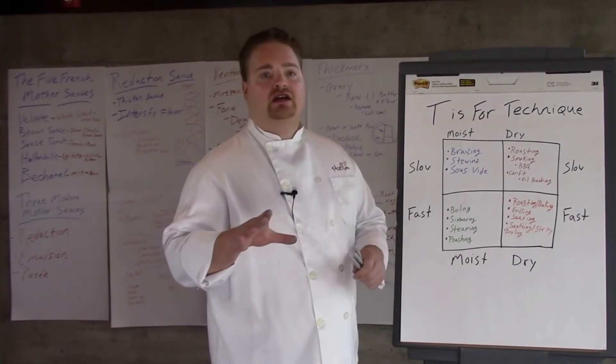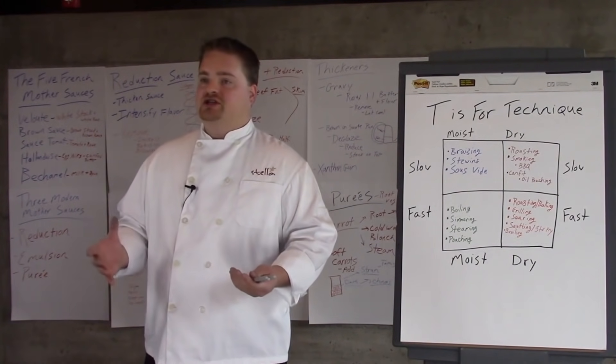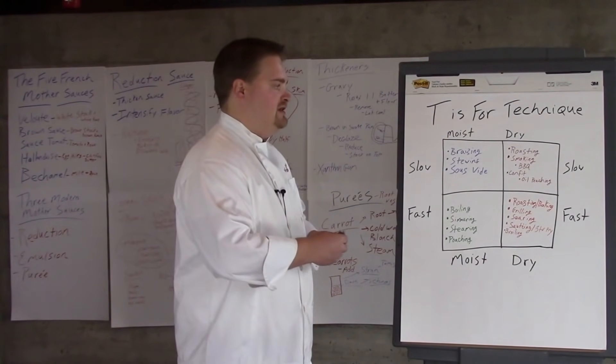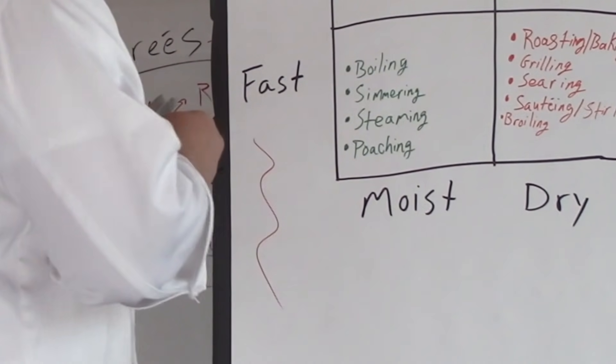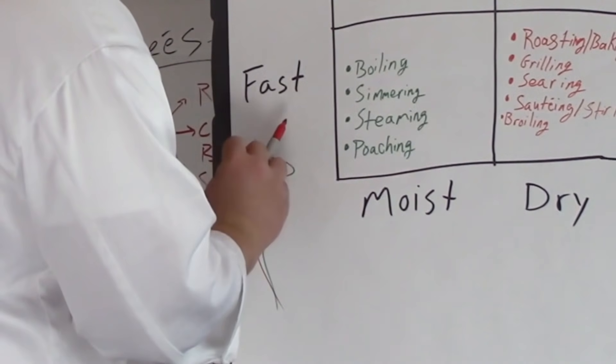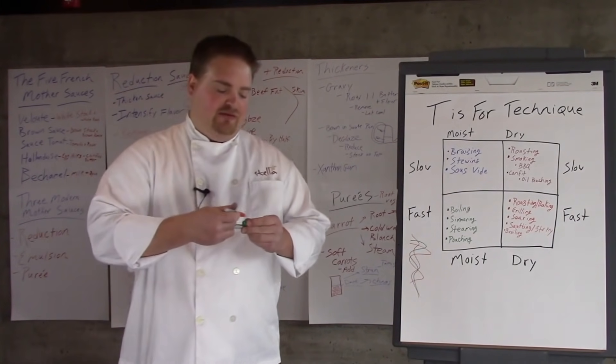We touched briefly yesterday when we were talking about sauces and stocks on collagen, and that was an important precursor to what we'll be discussing today. Your collagen is this triple helix of gelatin and it's there to provide structure.